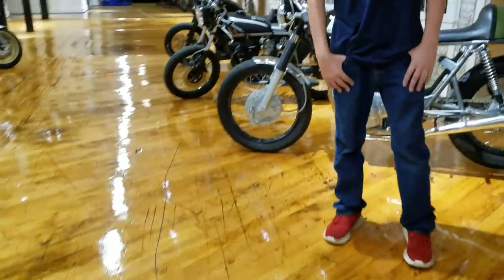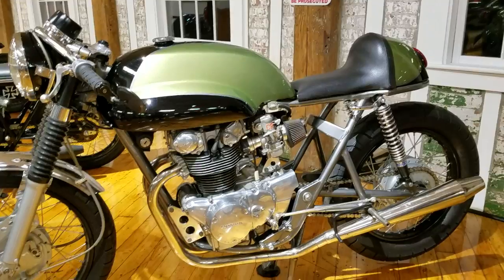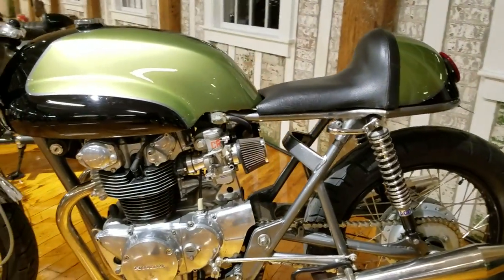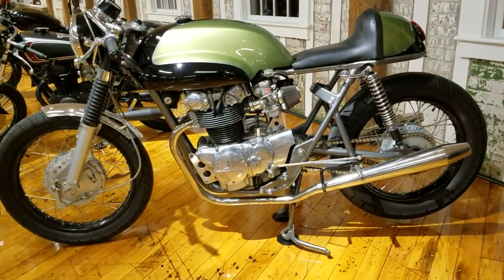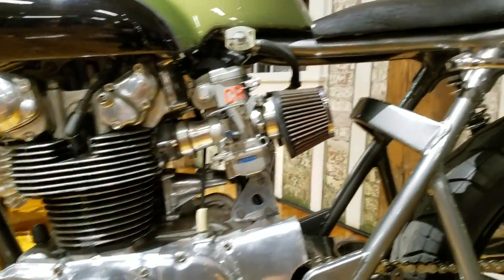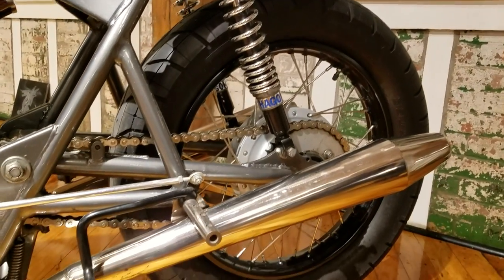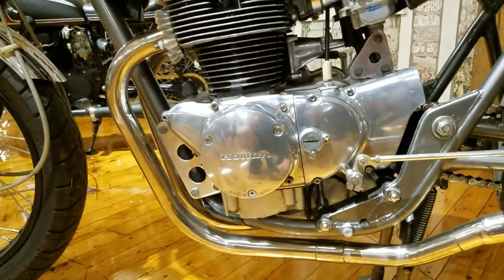Moving on to the next one — this one caught my eye. My heart skipped a beat when I saw this one because I love Honda cafe racers and I love vintage Honda motorcycles, especially the 350–450 class. Tell me a little bit about this one. This is really a special piece — a 1972 CB450, designed and built by KDI Cycle. He's raced this bike and it's been featured in numerous magazines. This is just a great bike.